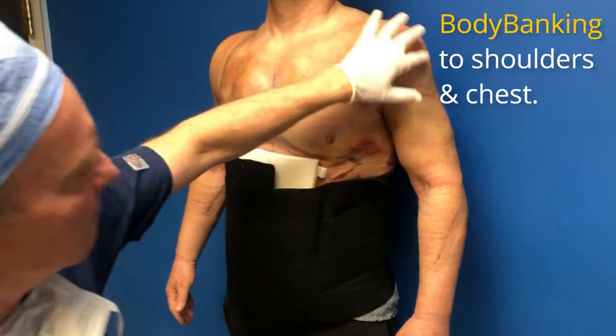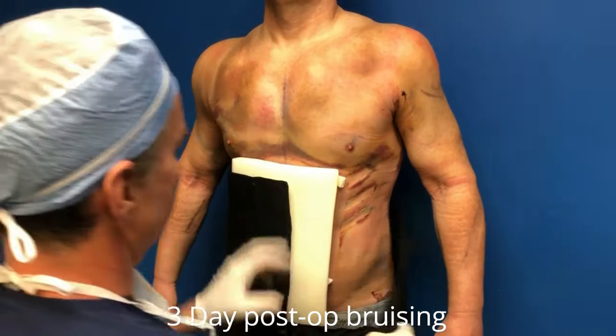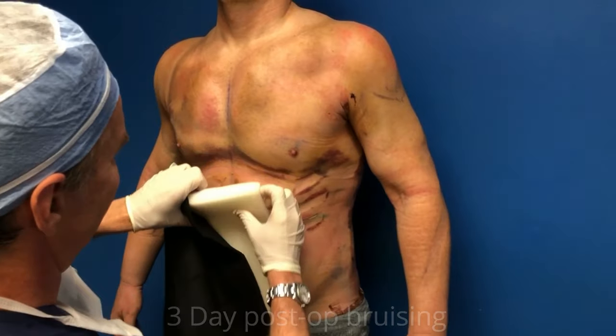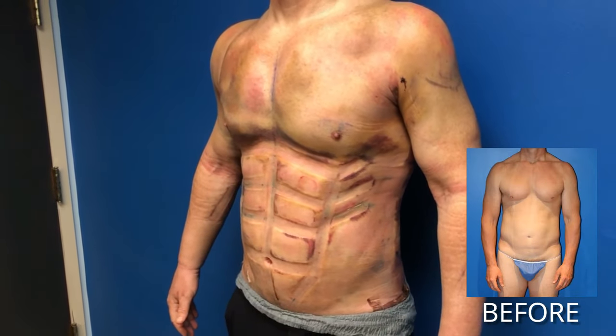Look at that chest. Look at that body banking through the shoulders to the upper chest. Then let's look at those abs — abs coming in. Wow, there we go. That's your new result.